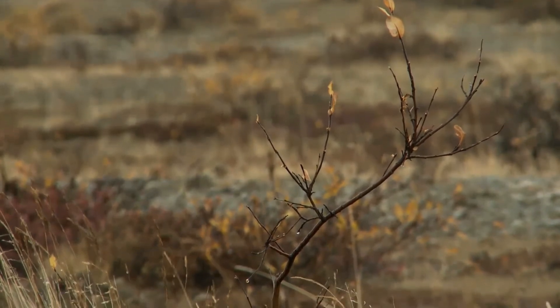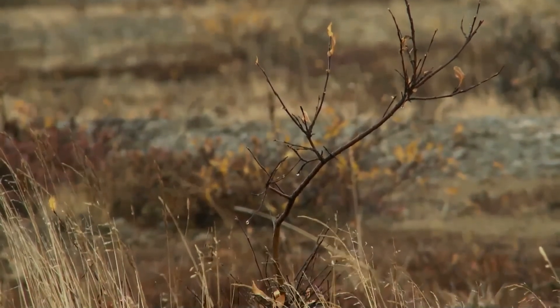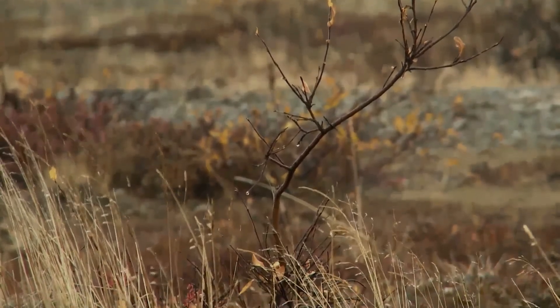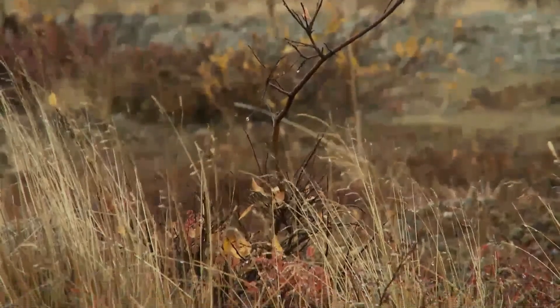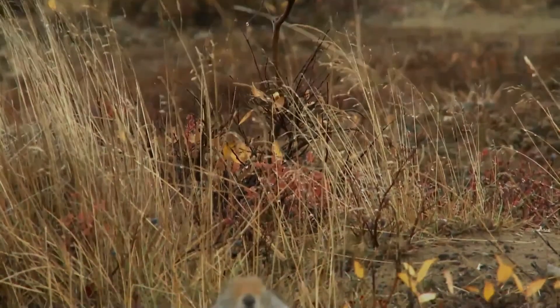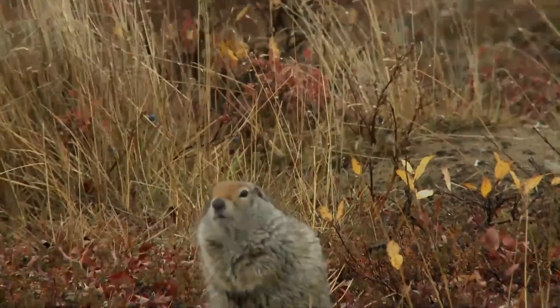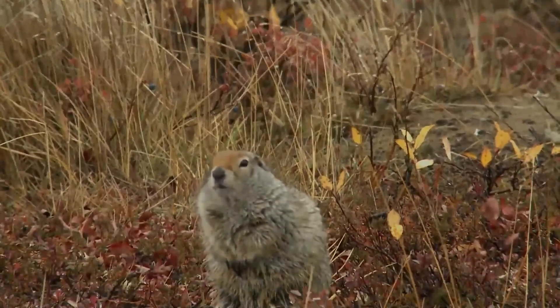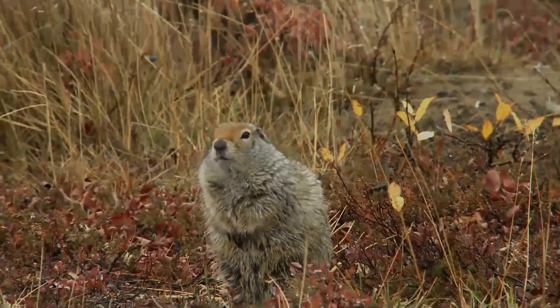This squirrel feeds on grasses, sedges, mushrooms, bog rushes, bilberries, willows, roots, stalks, leaves, leaf buds, flowers, catkins, and seeds. They will also eat insects and occasionally feed on carrion, as well as juvenile arctic ground squirrels. Sometimes these squirrels carry food back to their den in their cheeks.